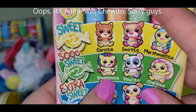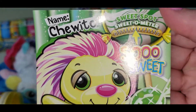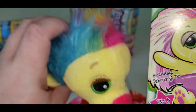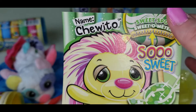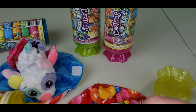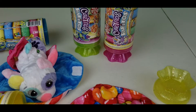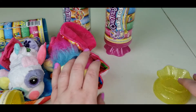It's Bonbon Ito — again it is So Sweet — and its name is Chewito! It's a porcupine Ito, so it was a porcupine, not a lion — I was wrong, but still cute! Its birthday is February 7th and she is a girl. Oops, we did not put the diaper back on. We're gonna set you there and out of the way.